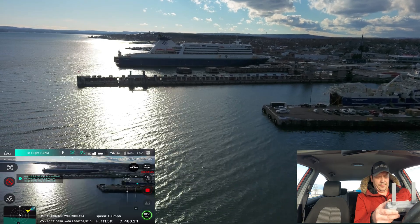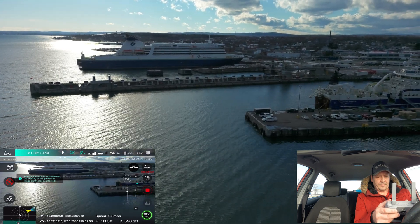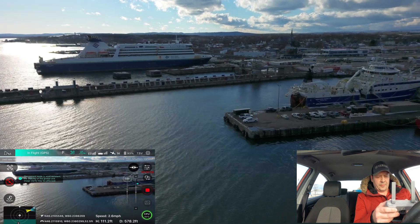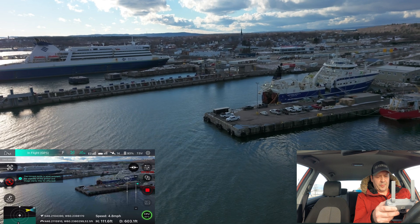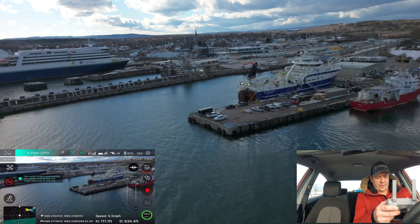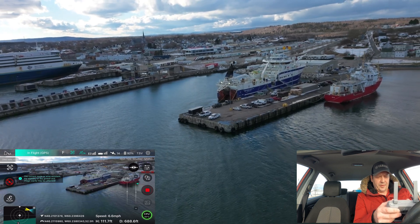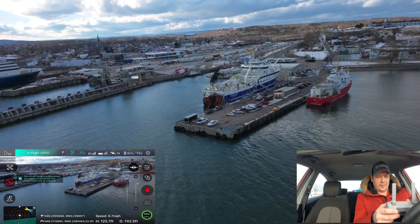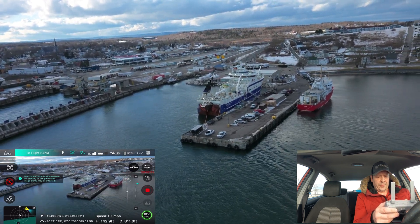I'm at 111 feet high, 500 feet out. Doing a little circle here — you guys can check that shrimp boat out. I think the color looks a lot better with HDR turned off; I think it kind of dulls things down when HDR is on. Let's gain some more altitude. That's about high enough — about 42 feet.